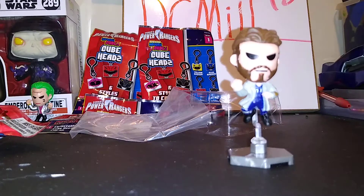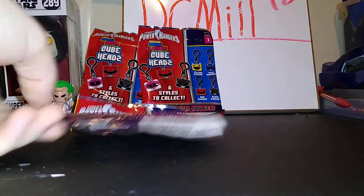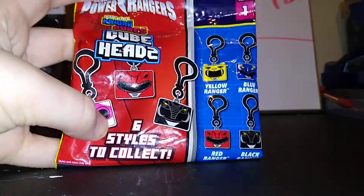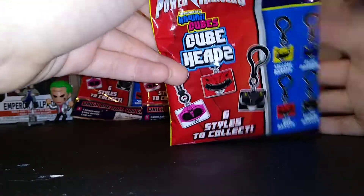It says DC Comics on the base, so really cool. Alright, put him over there with the Joker. Next we're going to open one of the Kawi Cubes. I'm just going to say Cube Heads because there are like three names for this.